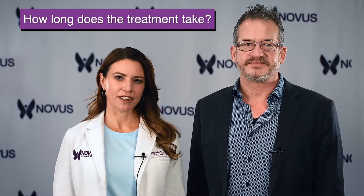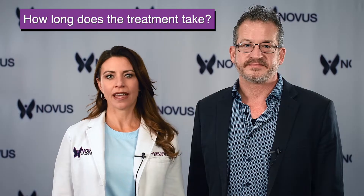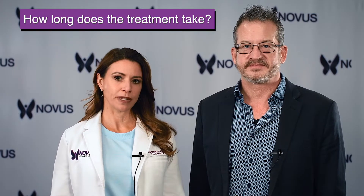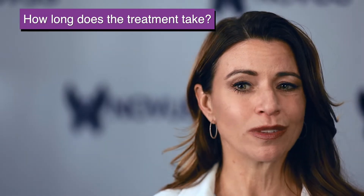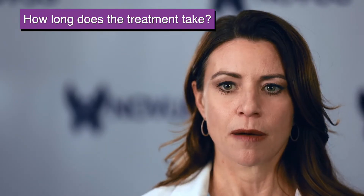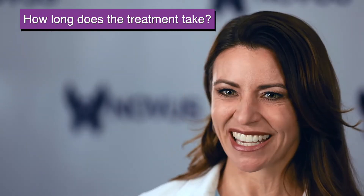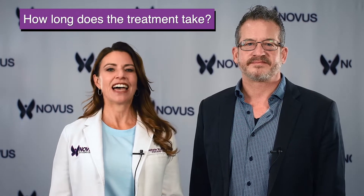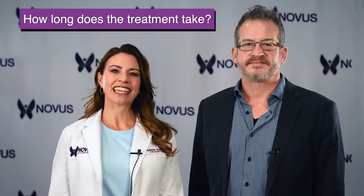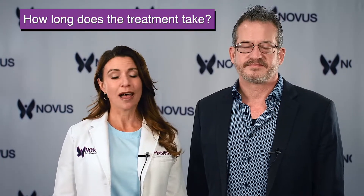In our clinic, from start to finish, the treatment takes approximately an hour, and that's just because we add shockwave therapy to the exosome p-shot. The actual exosome p-shot specifically only takes maybe five minutes at the most. You're coming in, I'm drawing your blood for your PRP, then I'm doing your shockwave treatment, which takes about 20 to 30 minutes, and then I'm combining the exosomes and the PRP into the syringe and doing the injection. So we always just say plan on an hour, but quite honestly, the injection itself is about five minutes.